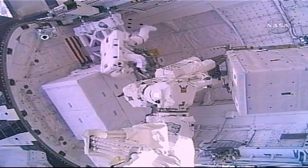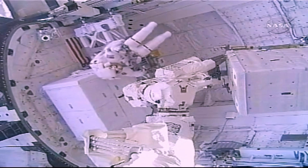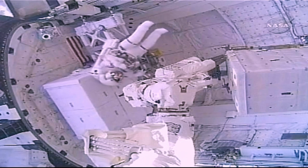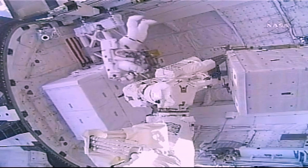The Materials ISS experiment consists of two square plates with different types of materials exposed to space for about a year and a half, comprising approximately 400 different materials. They will return home at the end of this mission so scientists can examine how the various materials have reacted to the vacuum of space.